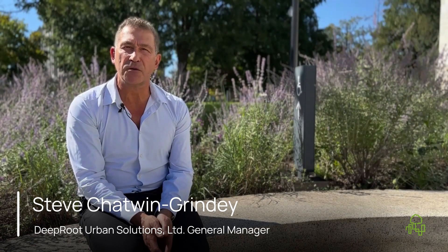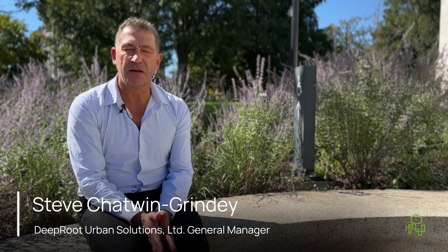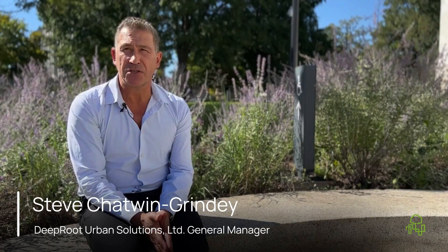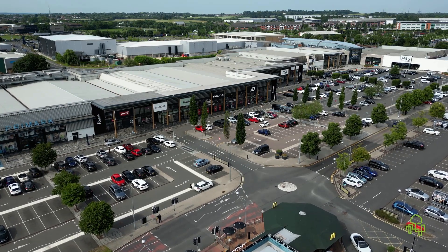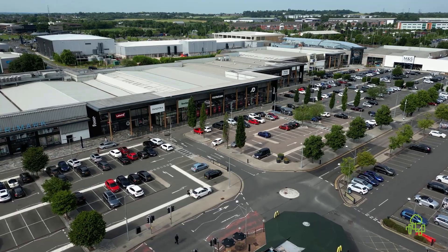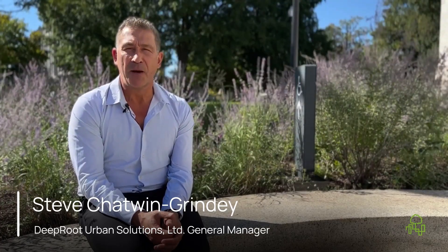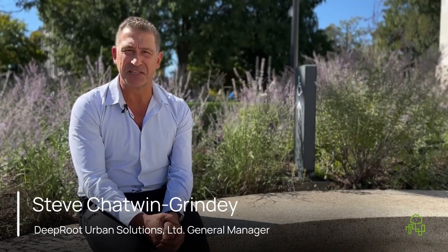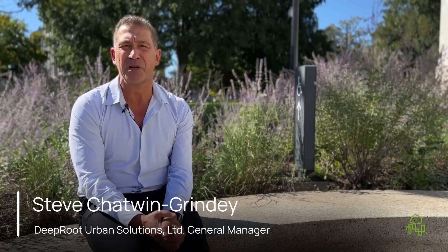An interesting project we installed back in 2017 — Foss Park in Leicester. This was a large development, a shopping centre that opened in 1989. The reason for the project was there are lots of trees in the car park that are basically stunted. A lot are failing, and in 2016 the trees still looked in a pretty poor state.